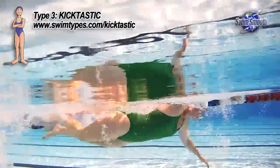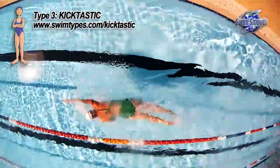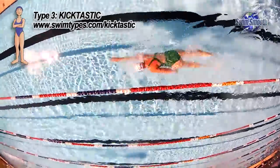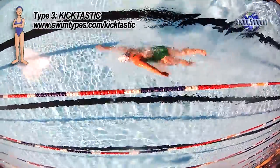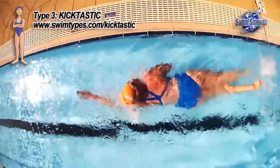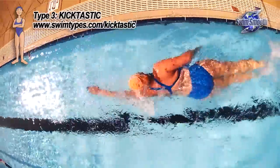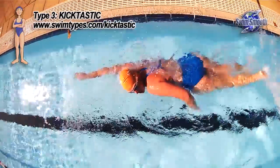It can be quite hard to self-diagnose if you are a Kicktastic. The way to self-diagnose is: if you think propulsion is coming from your upper body, just pop a pull buoy between your legs and stop kicking. Most Kicktastics know instantly where the propulsion is coming from, because relative to other swimmers in their lane — if you're swimming in a squad — you'll slow down.